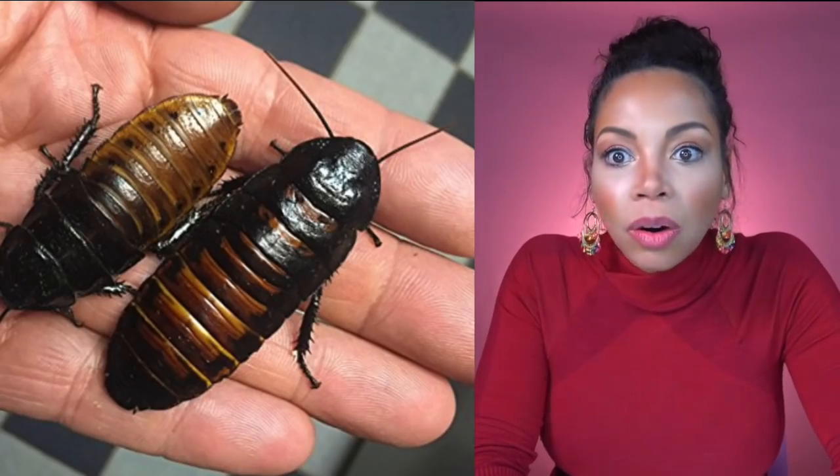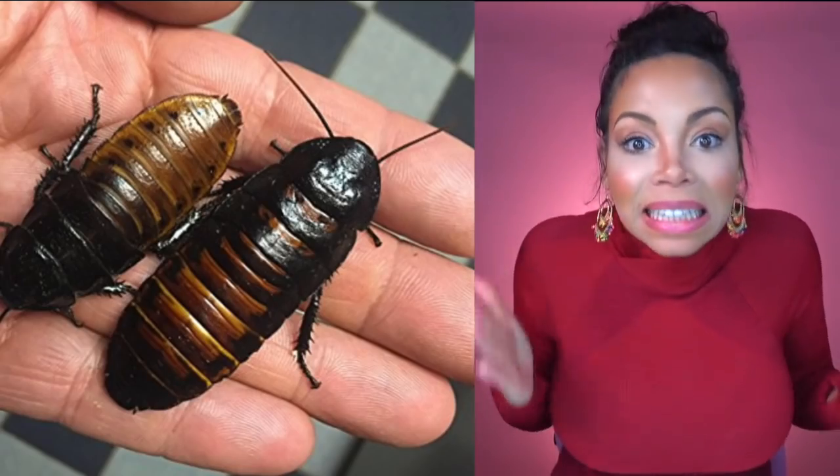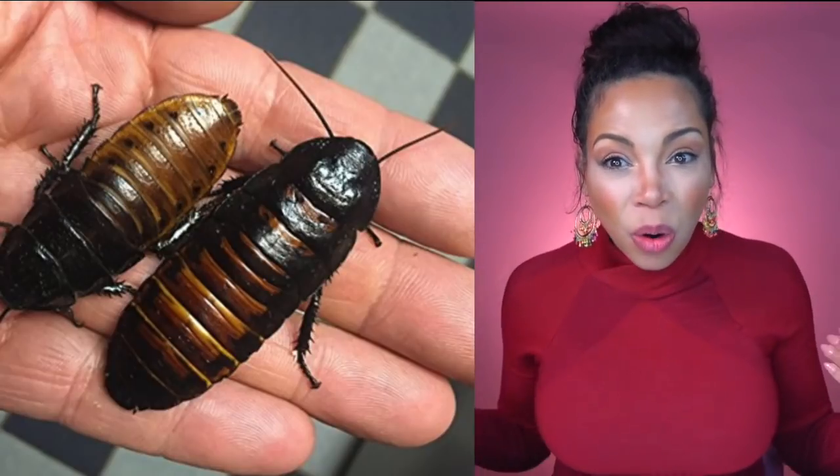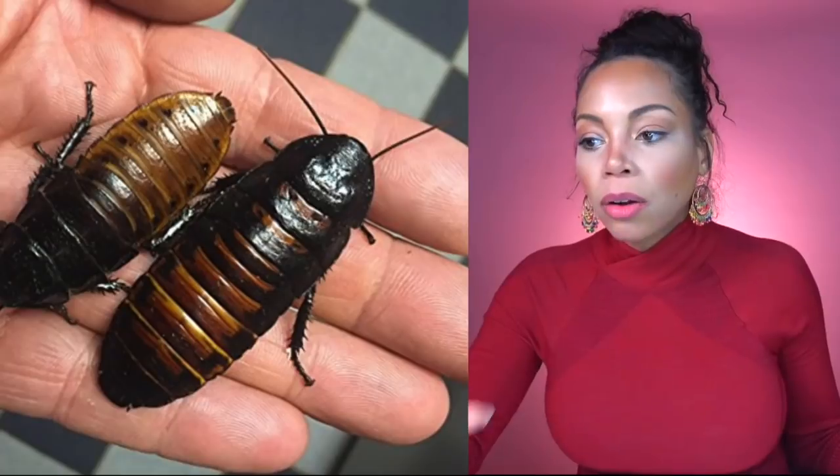How is this legal? I just want to know why is it legal to buy a living thing on Amazon? Are they stored at the Amazon warehouse? They are not Amazon Prime. Listen, cockroach seller — I need my stuff to be prime. I can't believe this is real. Like who is ordering cockroaches on the internet? Y'all, what is we doing?